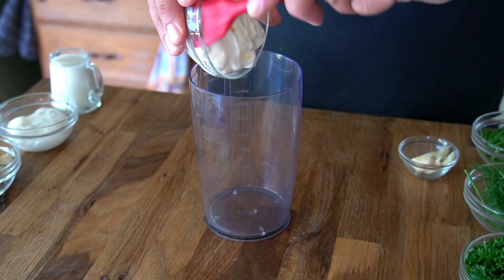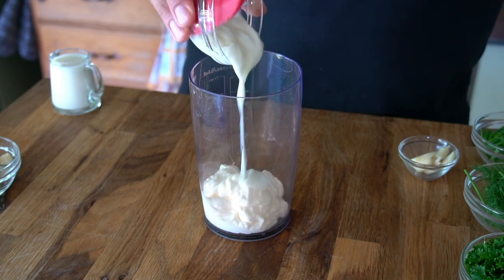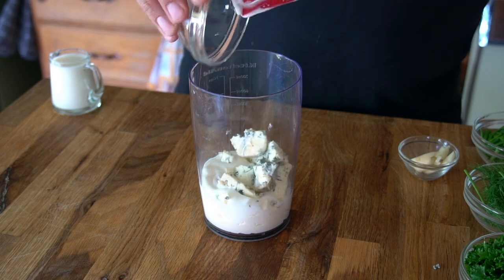Here you go. Into the canister of an immersion blender: half a cup of mayonnaise, a quarter cup sour cream, and a quarter cup of blue cheese.